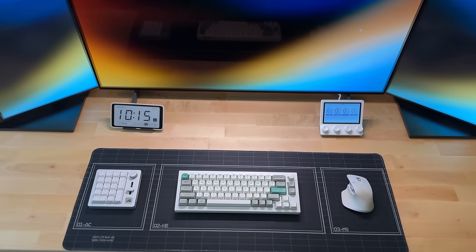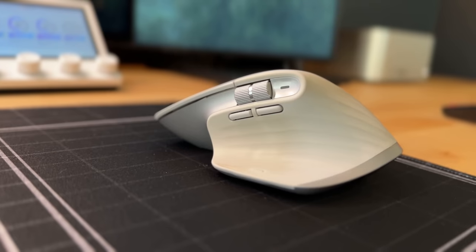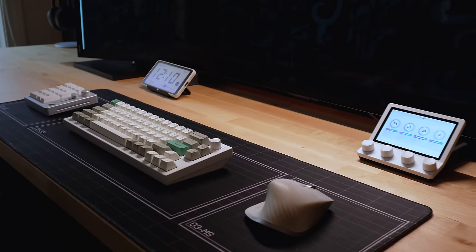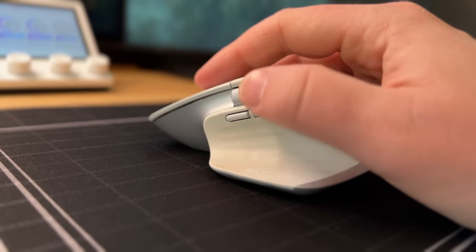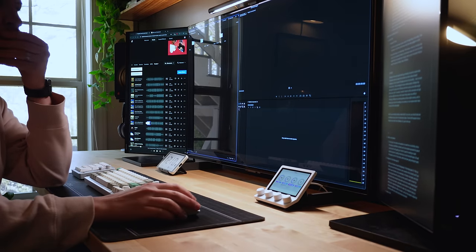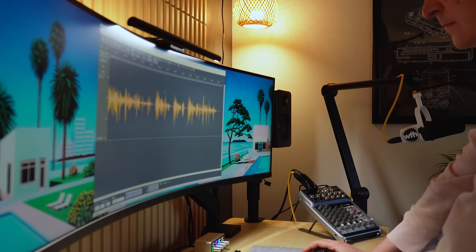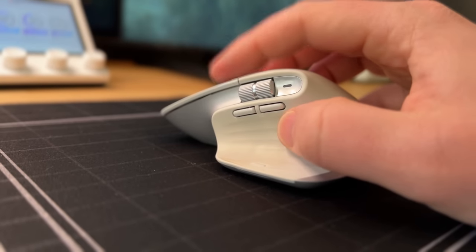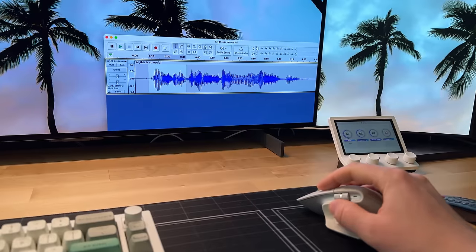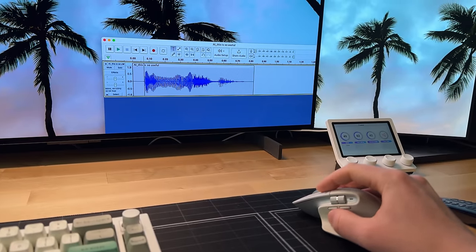Rounding out my peripherals, we have my current mouse — the undisputed champ of productivity mice: the Logitech MX Master 3S. There are two reasons why I can't seem to get rid of this mouse. First, the horizontal scroll wheel, which is just so useful if you edit videos or audio files — anything where you need to move left to right. And second, the programmable thumb buttons. I always map one of these buttons to be my delete key, which allows me to delete video clips or whatever I'm working on without ever having to take my hand off the mouse.